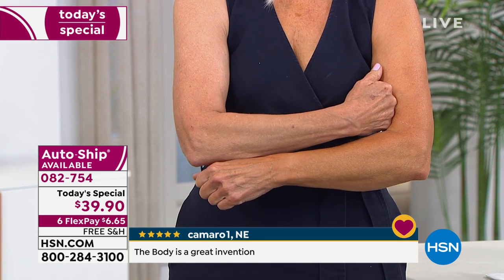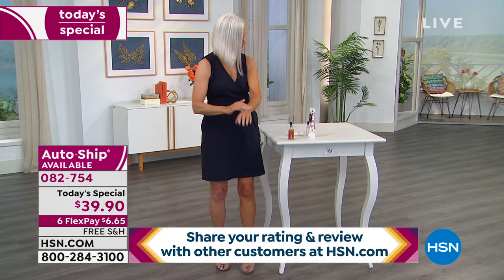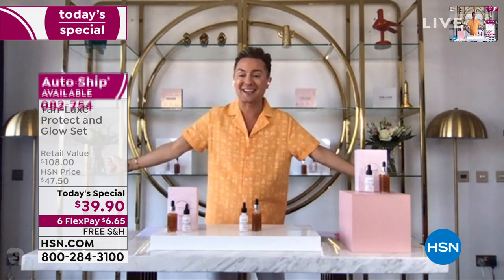My triple tan molecule works with your own skin tone. What does that mean? You're only going to look better, healthier, more sun-kissed, and as I like to say, a little bit sexier.